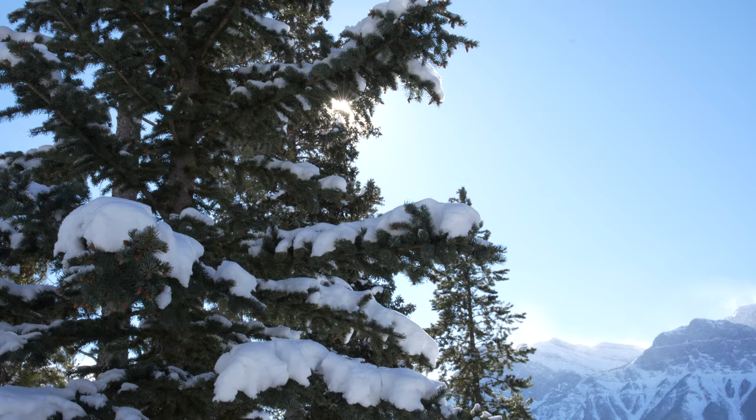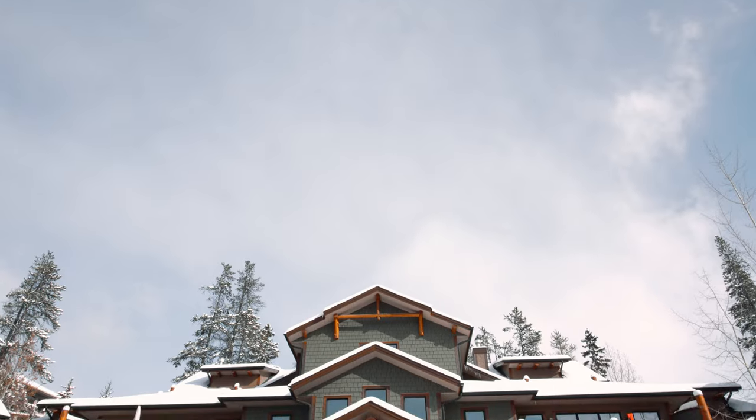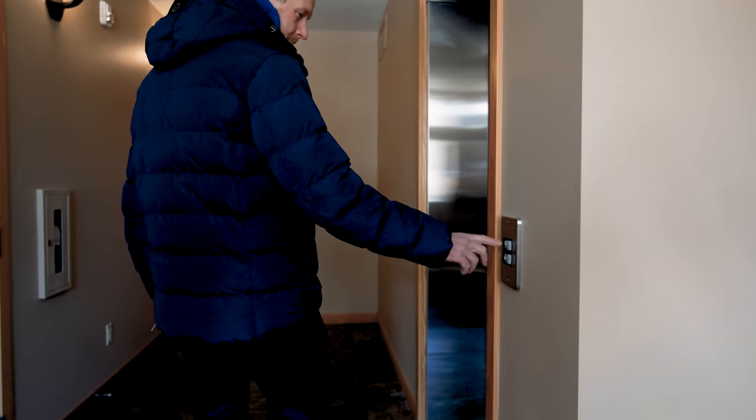We're here today up on the Eagle Terrace on the sunny side of the valley to show you an incredible experience. It's a top floor penthouse just off to my left here — it's the ultimate in luxury living. Let's go inside and take a look.